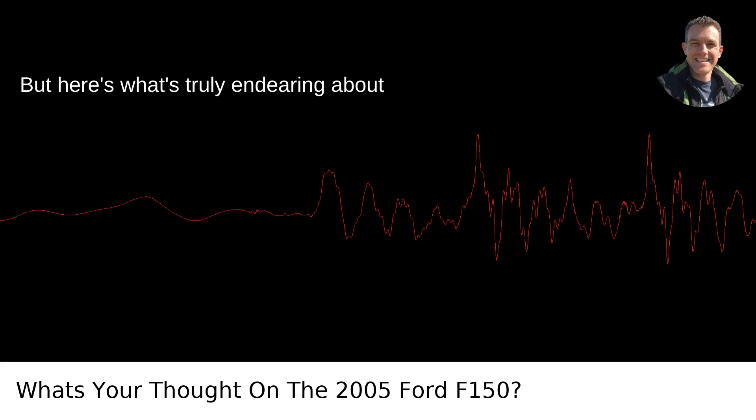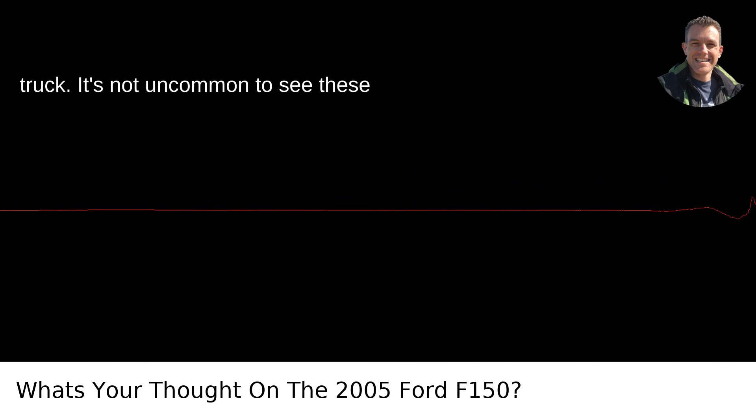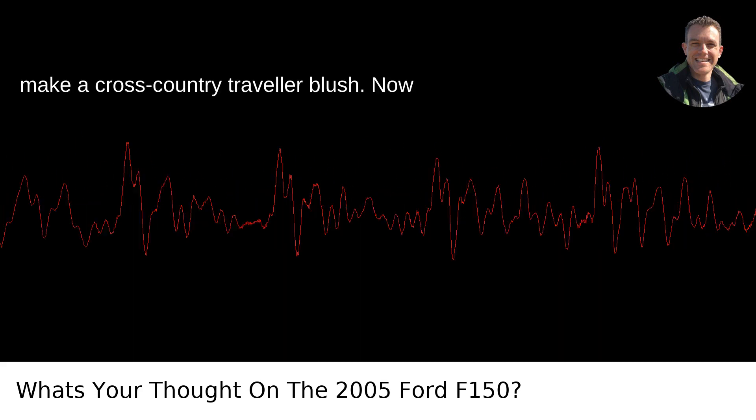But here's what's truly endearing about the 2005 F-150 — it's darned reliable. Assuming you've treated it right and haven't used it as a makeshift monster truck, it's not uncommon to see these trucks with odometer readings that could make a cross-country traveler blush.